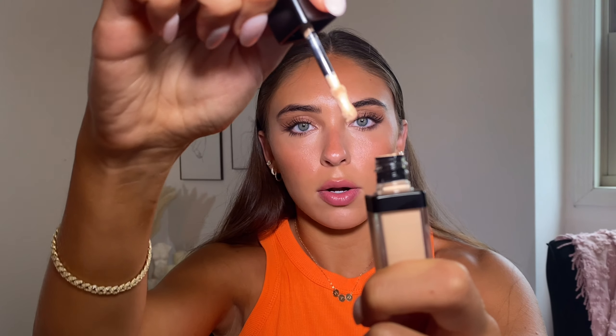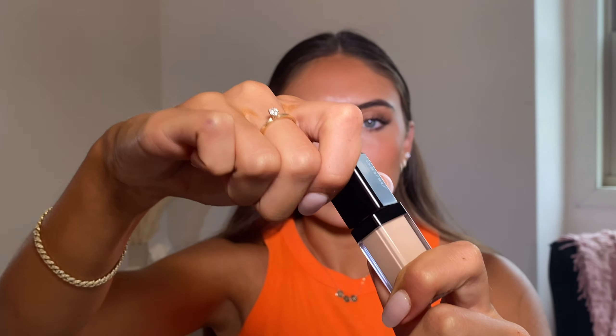When I pulled out the Shiseido concealer, I honestly thought it was a joke because it's so tiny. The applicator is actually really nice though — I tried it and liked it a lot more than I expected. But the concealer itself? Girl, it needs to grow a little bit — it has not hit puberty.